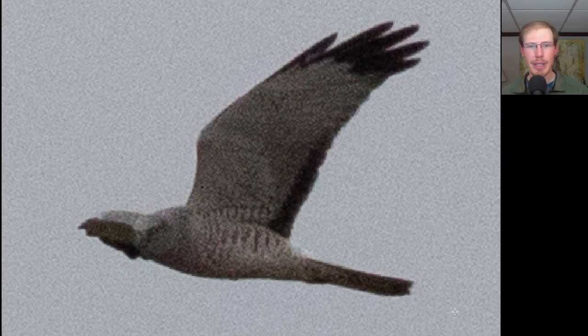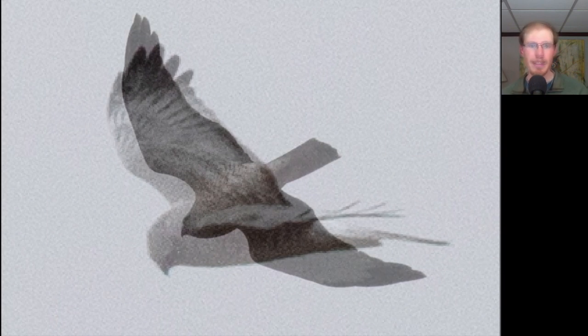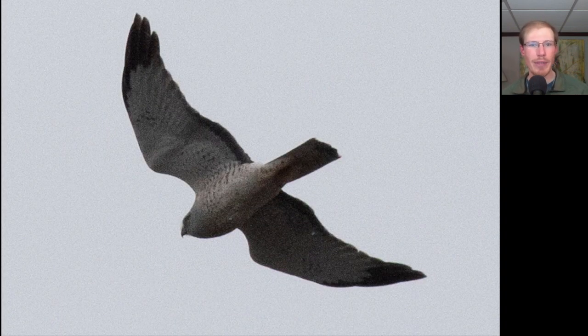Here we have a raptor with a lot of grayish and white tones to the underside. We see that it's holding the wings up into a v-shape called a dihedral. You see a lot of black here at the wingtips as well as the trailing edge to the secondaries and the long tail. This is an adult male northern harrier. Here's the top side of the same bird — notice that gray or silver color, and notice how pointed the wings of the harrier can get, especially when it's in a glide posture.